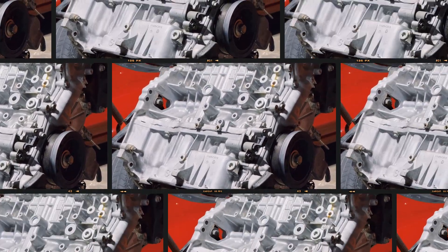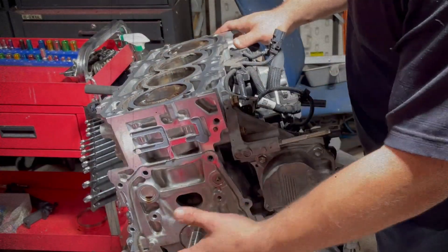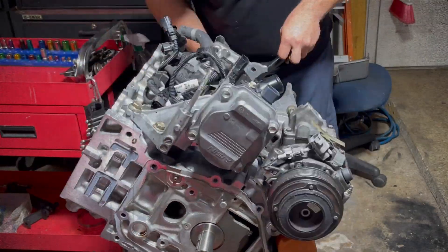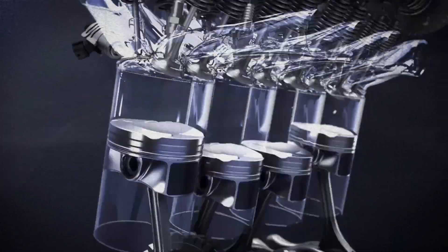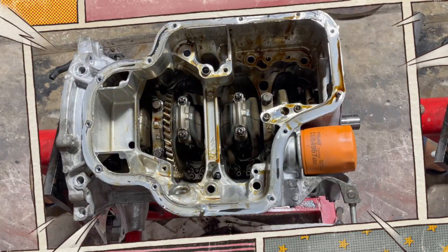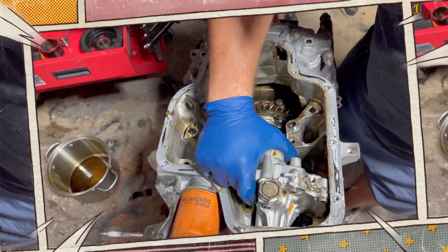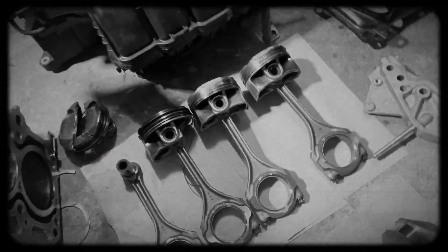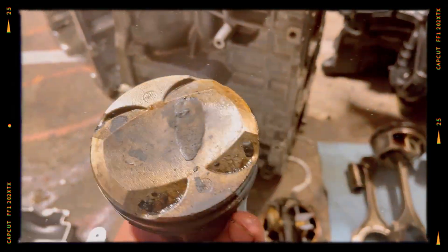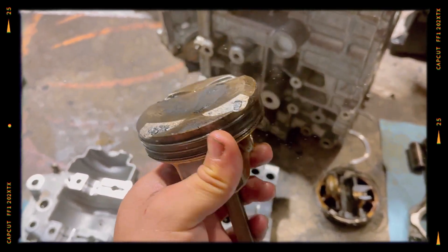The A25A FKS uses an open-deck aluminum block with cast-in iron sleeves and a crankshaft offset by 10mm from the cylinder centre lines. This offset reduces piston friction during combustion, improving overall efficiency. The crankshaft features eight counterweights, one of which is toothed to drive the balancing shaft, while the pistons are T-shaped, lightweight, and resin coated with DLC — diamond-like carbon — ring coatings for minimal friction and superior wear resistance.